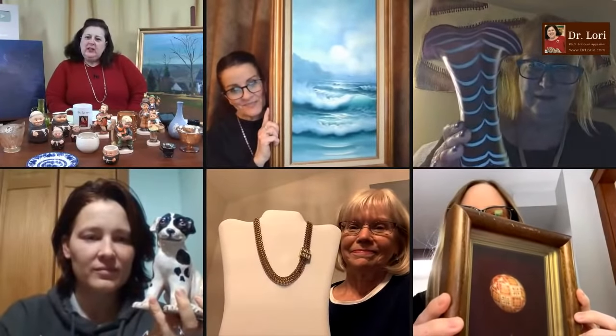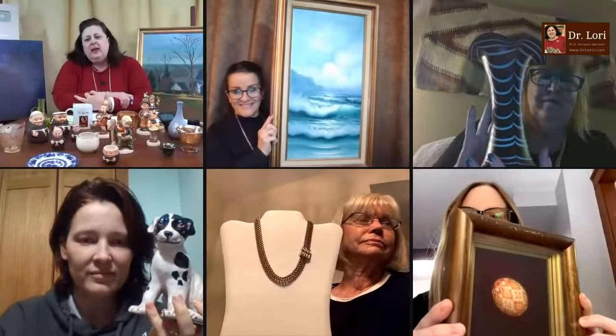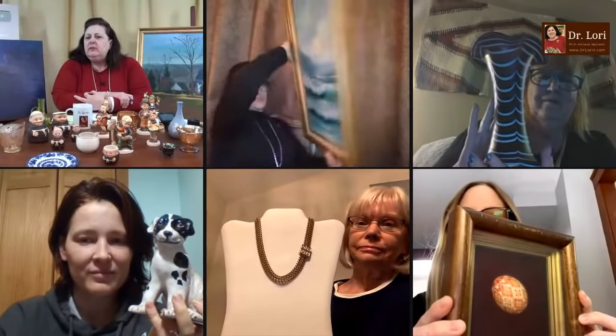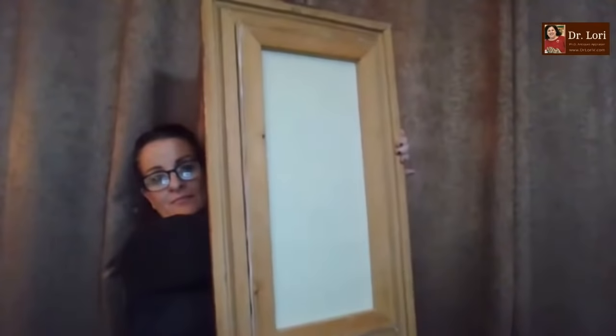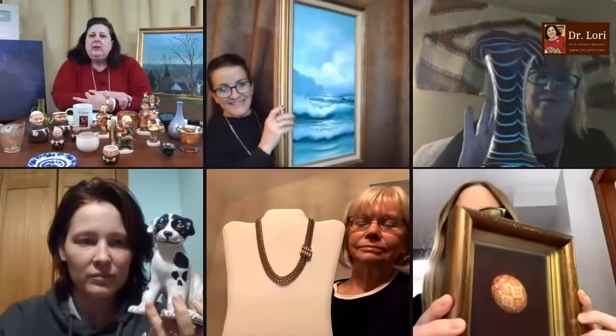It looks like we've got a seascape in a frame. Looks like it's oil on canvas, middle part of the 20th century. That's a pretty nice piece. Can I see the back? That's what we all expected — a very bright white back. I've talked about those before.